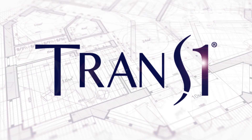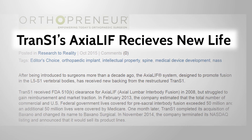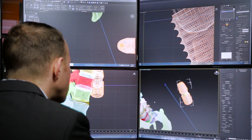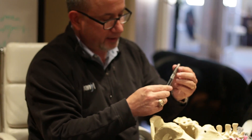Meet the new TRANS-1. Since being revived under new management in 2015, TRANS-1 has assembled a new team of experts in spinal fusion. This team carries the mission of crafting innovative products that solve spinal pathologies, leading to excellent patient outcomes with minimal tissue trauma.